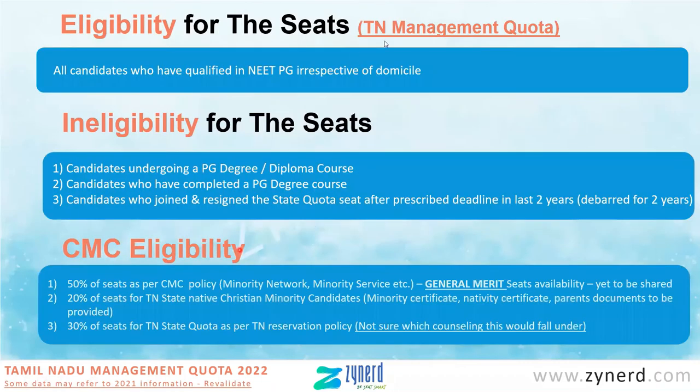All candidates who qualify in NEET PG, irrespective of domicile, are eligible for TN management quota seats. Who is ineligible: candidates who are currently undergoing a PG degree or diploma, who have completed a PG degree course, or who have joined and resigned. Last year there was a deadline — if you had joined a seat and resigned after the prescribed deadline in the last two years, you would have been debarred for those two years and the next two years, making you ineligible.